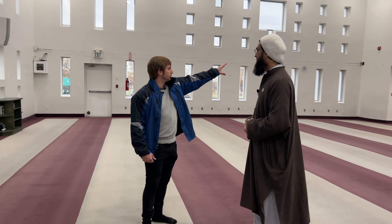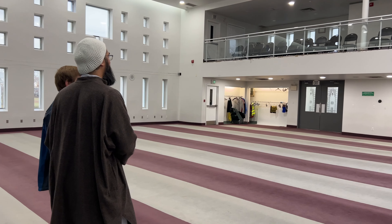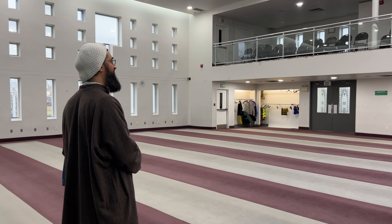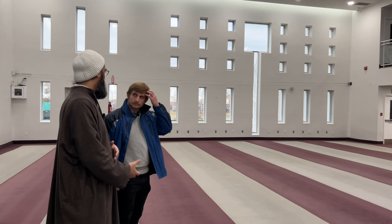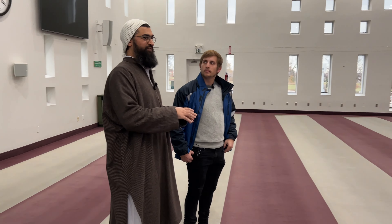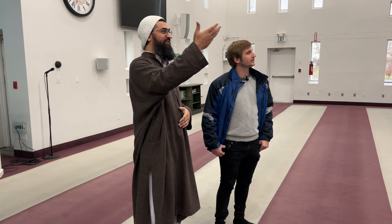People also pray up there on the upper mezzanine level. One challenge is accommodating the elderly who can't always do all the motions of prayer in their older age. But you also can't fill the place with chairs because they're bulky. So we keep a significant number of chairs upstairs and on the side. We've been using this facility since 1992.